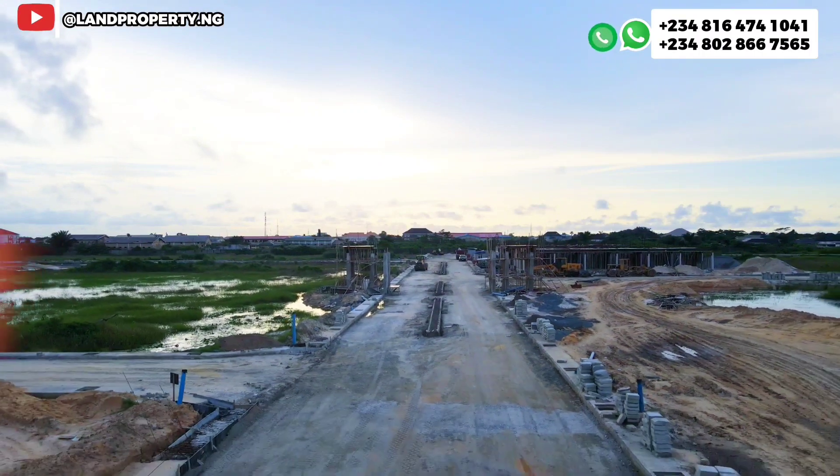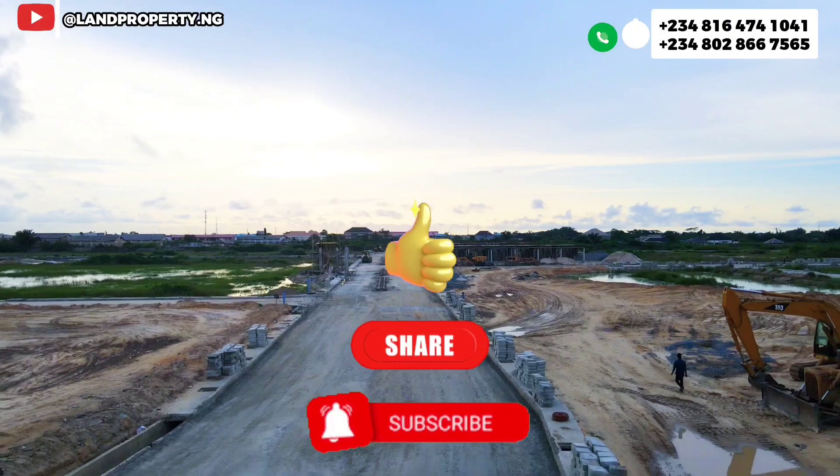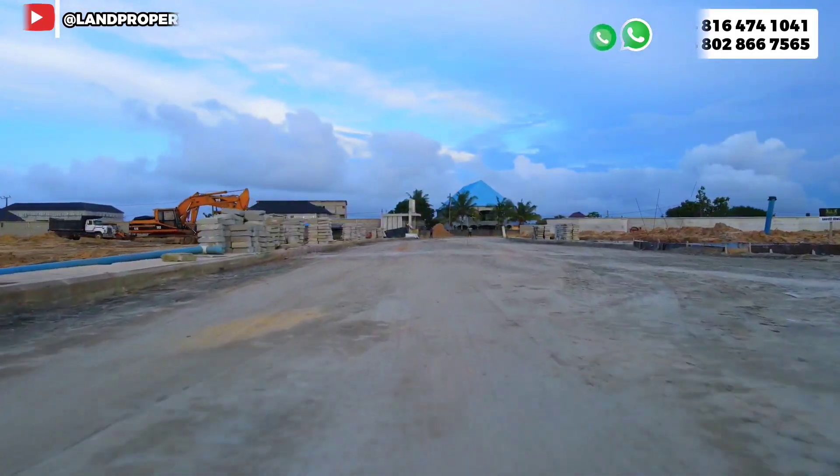Thank you for staying to this point. I would strongly recommend that you subscribe to this channel and come back for the next update. My name is Dennis Isong — Beach House 2.